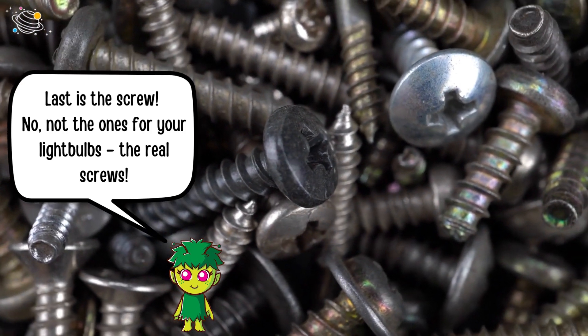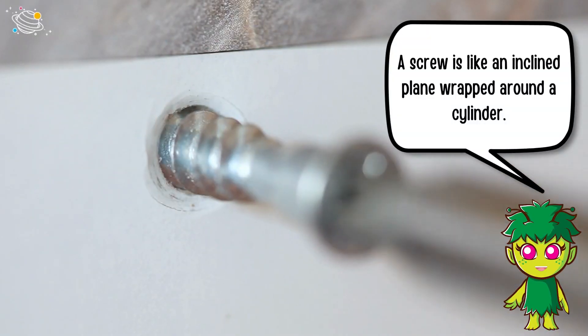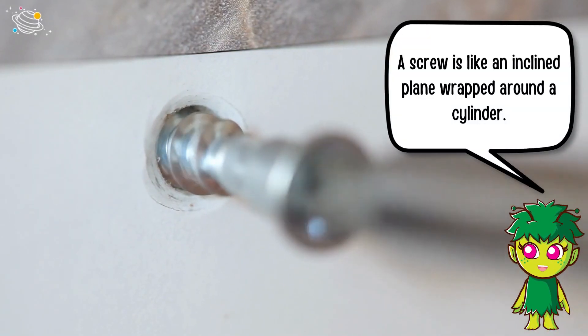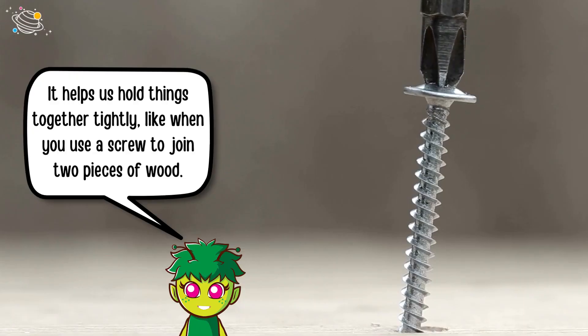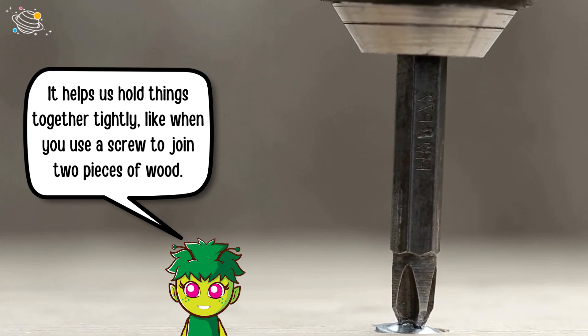Last is the screw. A screw is like an inclined plane wrapped around a cylinder. It helps us hold things together tightly, like when you use a screw to join two pieces of wood.